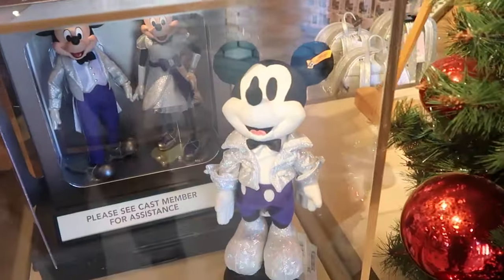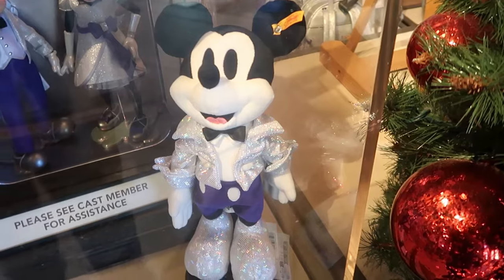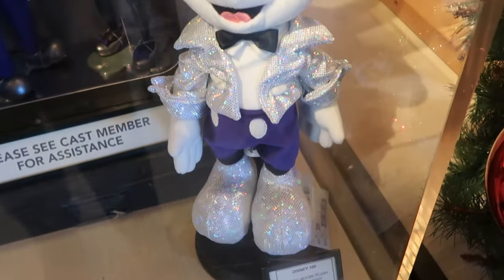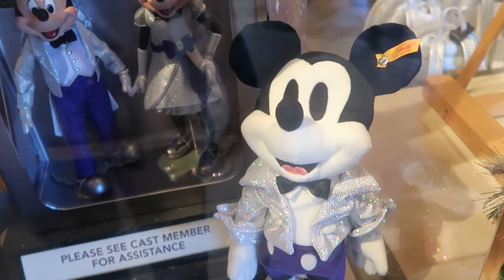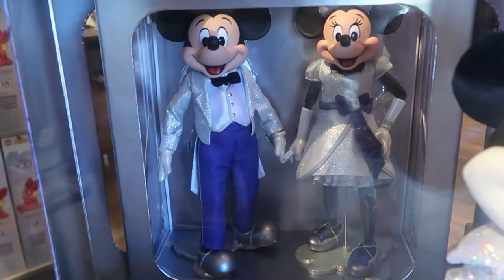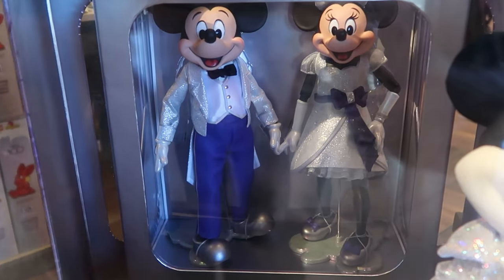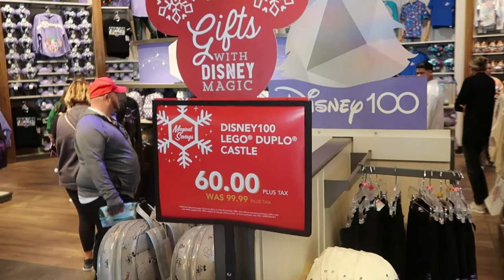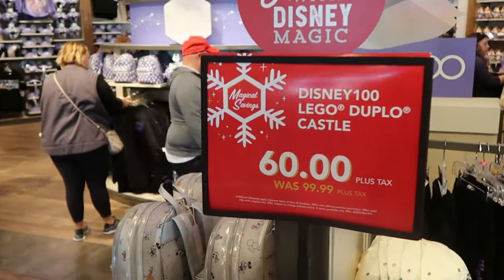In the Disney 100 section they also have the Steiff bear of Mickey Mouse. He has a little tag that says Steiff on his ear and his Disney 100 vest — $225. They do have some brand new dolls in the back section of Mickey and Minnie, part of Disney 100, limited edition out of 4,750 pieces. It definitely looks like the deals are everywhere here at World of Disney.